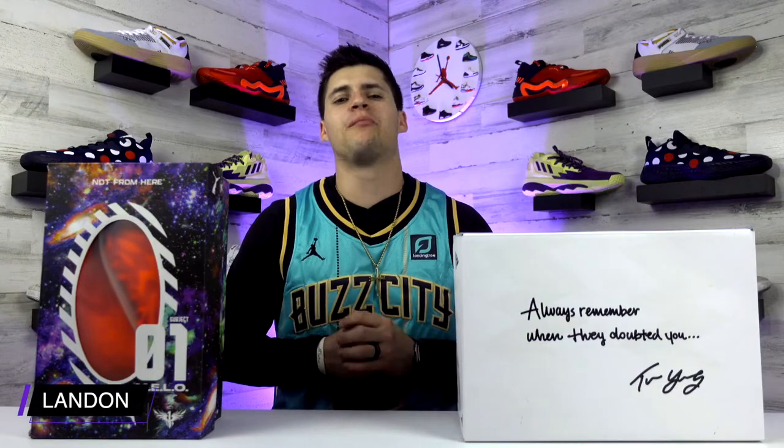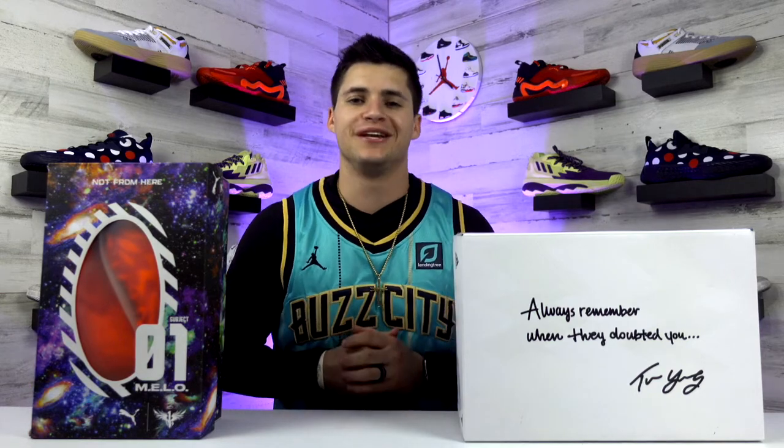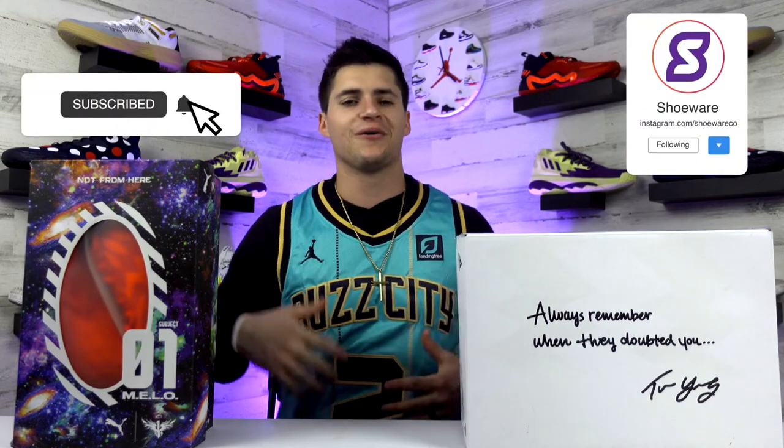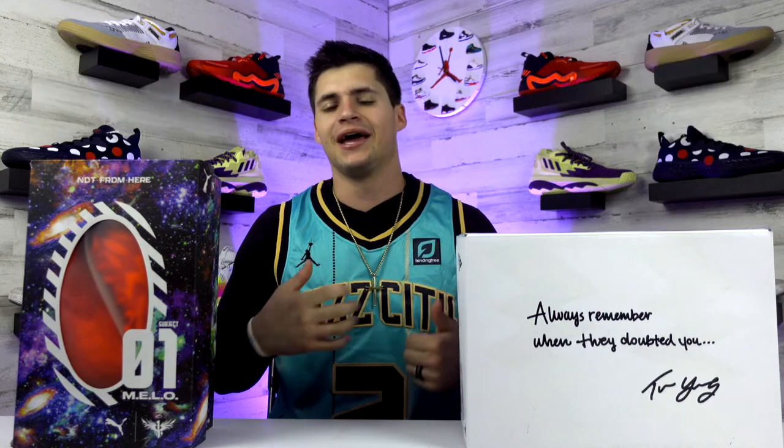What's up guys, I'm Landon from Shoe Wear and today we're putting LaMelo's first signature shoe with Puma and Trae's first signature shoe with Adidas head-to-head to see how they compare. If this is your first time checking us out, feel free to drop a follow or subscribe wherever you're watching and give this video a like.